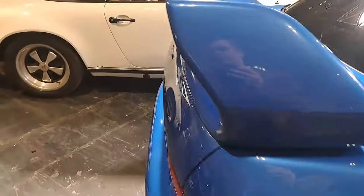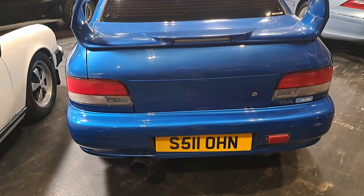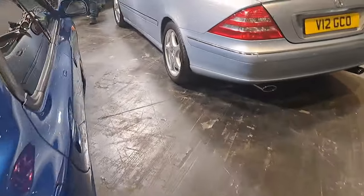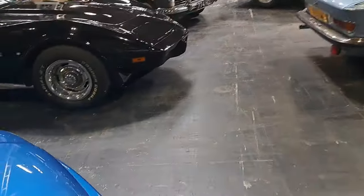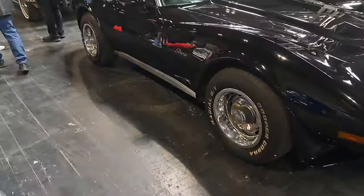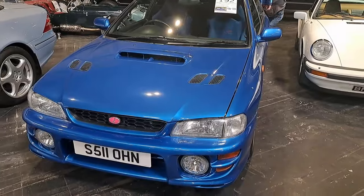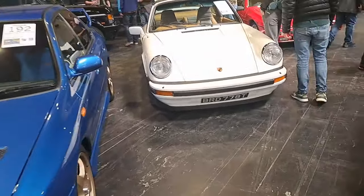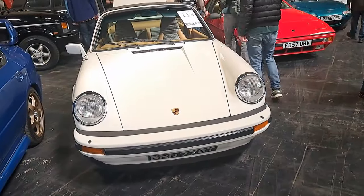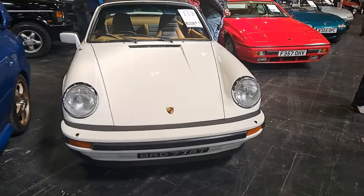First generation Subaru Impreza - looks like a UK-supplied car. 1999 WRX Type RA555 limited edition, 28 to 32,000 pounds. We also spend a very similar amount of money - 28 to 32,000 pounds - on this 1979 Porsche 911 SC Targa. I suppose it depends on what you prefer. UK-supplied right-hand drive. It's so cheap of Porsche not to fit a passenger mirror - so cheap. 3-litre Super Carrera Targa in Grand Prix White.